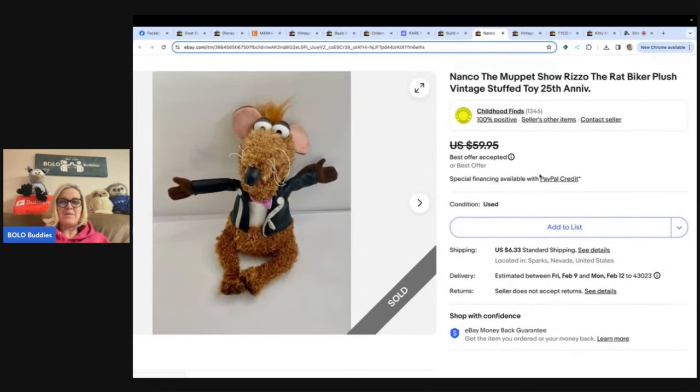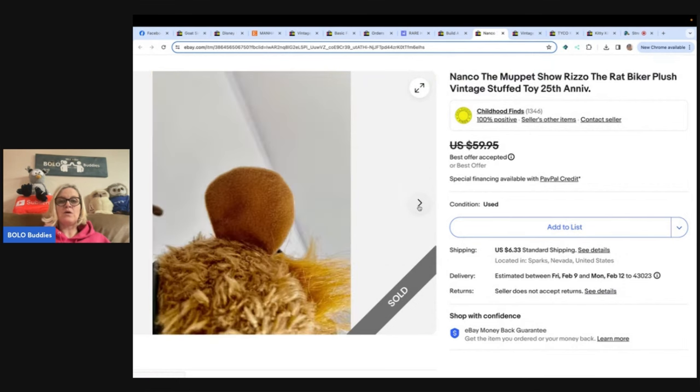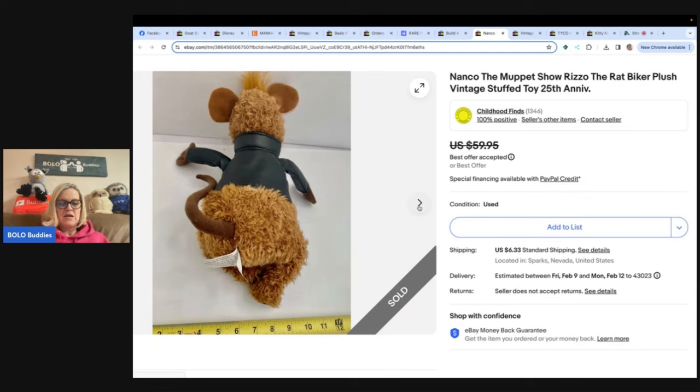This is a Nanco Muppet Show Rizzo the Rat Biker plush vintage stuffed animal. Childhood Finds — definitely follow her on YouTube for more fantastic bolos. She got this at the Salvation Army for 50 cents. She didn't recognize it was from the Muppets at first and was surprised to see its value. It sold in a week for $50.